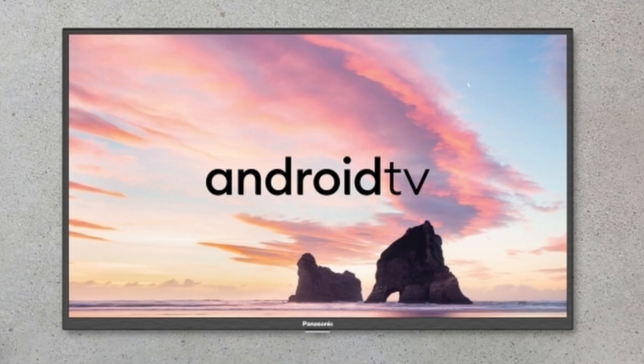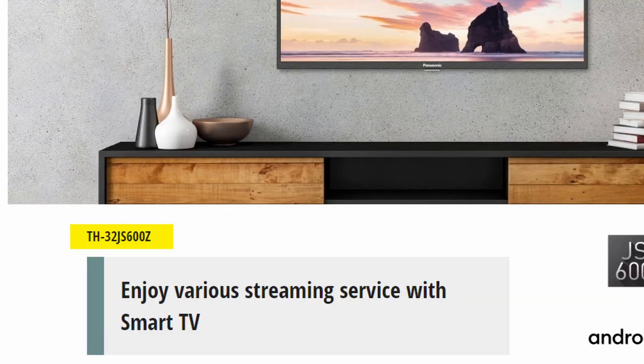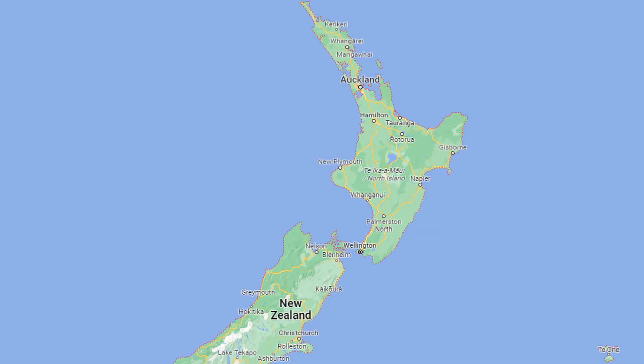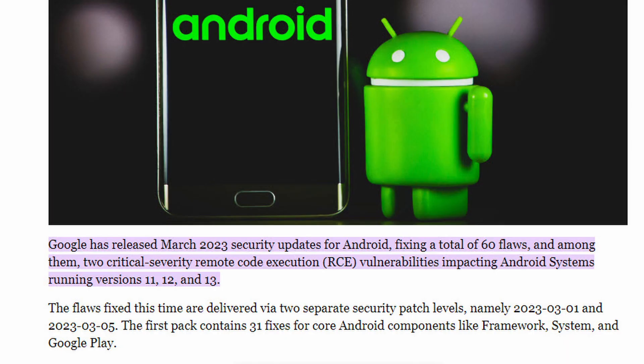The Android TV in question is a Panasonic 32-inch TH32JS600Z. The Z on the end stands for New Zealand. What started this whole issue is an Android kernel update in March 2023.